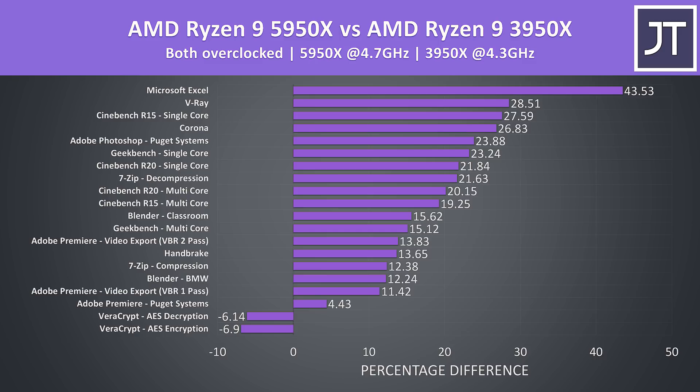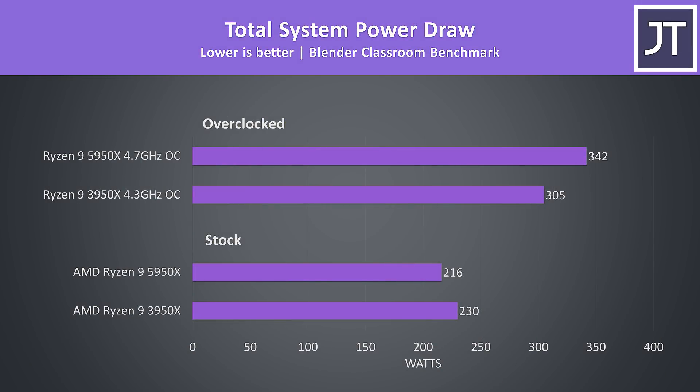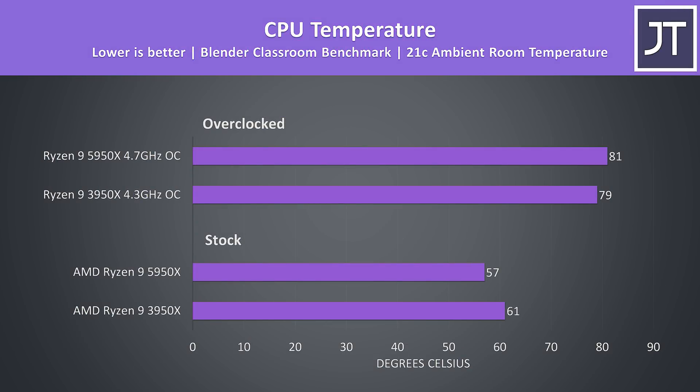This will of course come down to the silicon lottery, and some tests like VeraCrypt don't seem to interact with the overclocks well. When we look at the total system power draw from the wall with the Blender test running, the 5950X was actually using less power at stock — good stuff considering it's also completing this specific task 6% faster too. With both overclocked though, the 5950X starts using more power, as this is needed to support higher clock speeds.